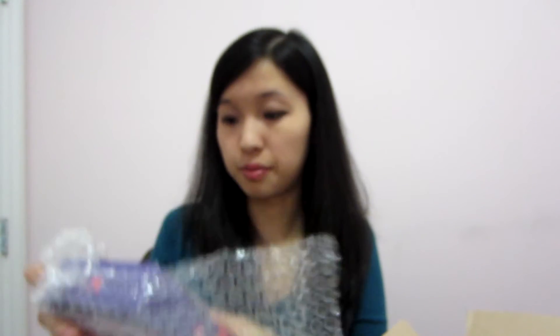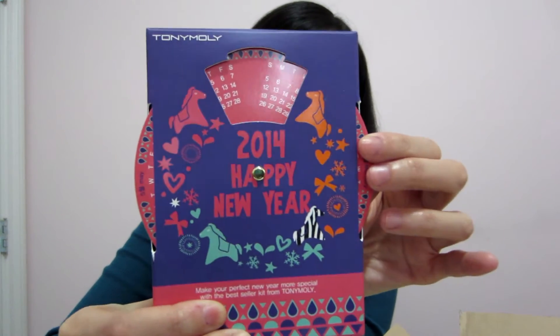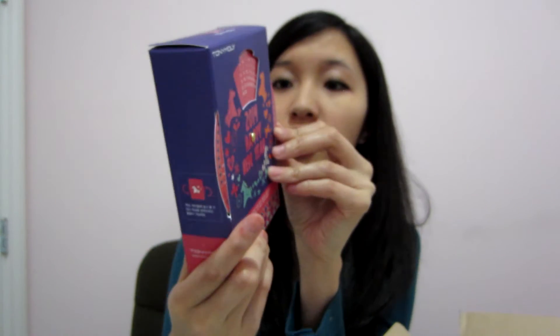I remember this one. They bubble wrap things so it's awesome. This is the 2014 Happy New Year box from Tullymoly. I love the packaging — it basically has a little wheel that shows a little calendar, which I thought was really cute. There are actually three products inside, and I guess they're their best sellers, which I did want to try out.